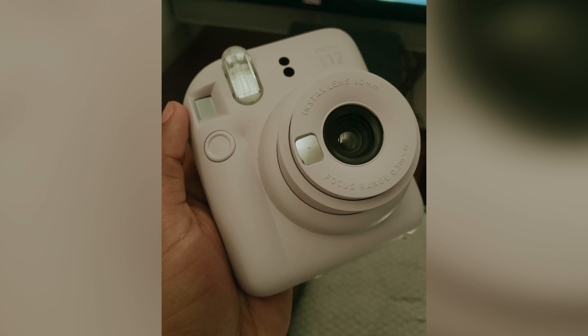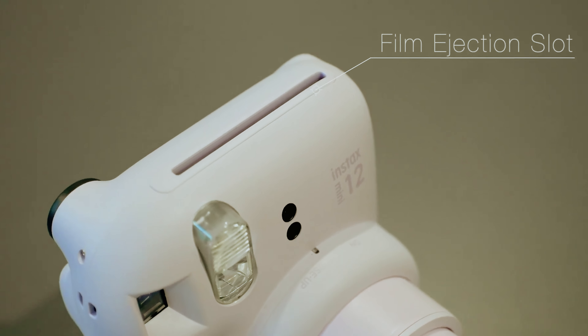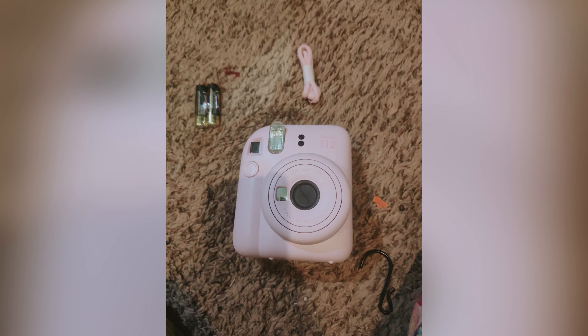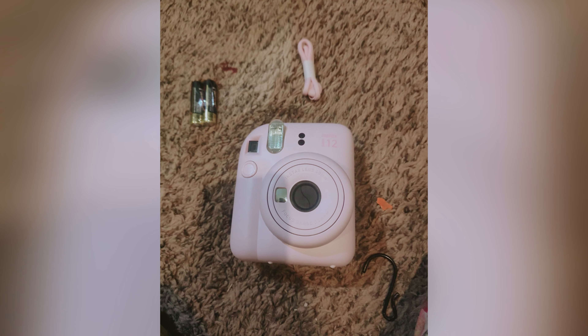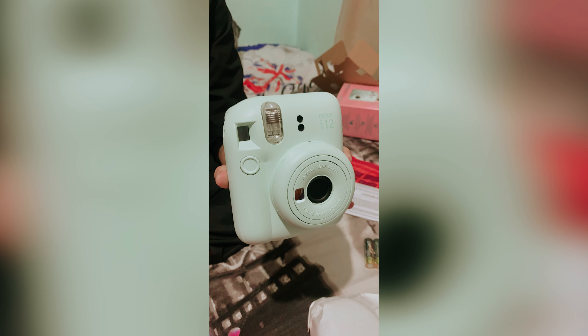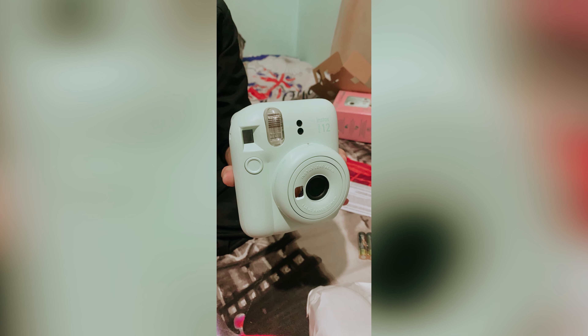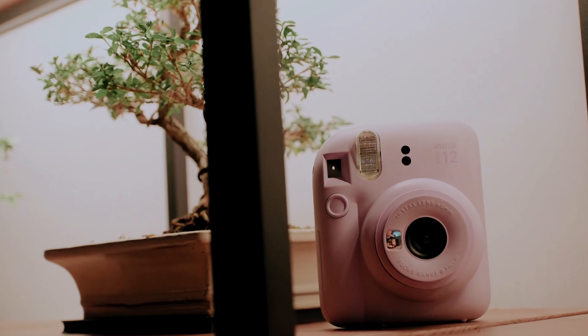One thing to note is that the Mini 12 may overexpose images in bright sunlight, but repositioned sensors help reduce interference from your fingers. Overall, the Fujifilm Instax Mini 12 is a great option for those looking to dive into the world of instant photography without breaking the bank. So why wait? Start capturing your favorite moments with the Instax Mini 12 today!